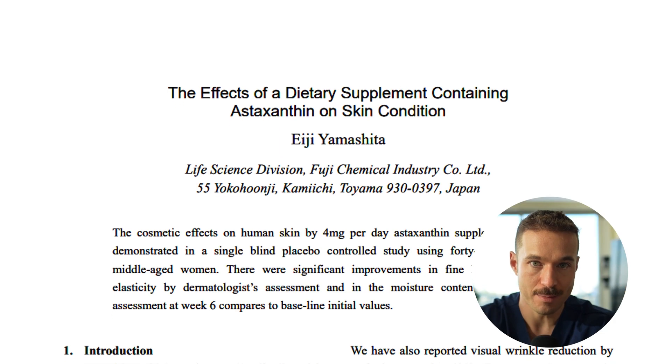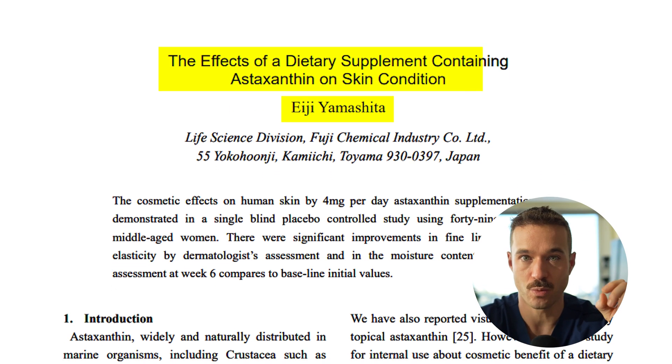In a second study by Yamashita in 2006, they combined oral and topical astaxanthin — giving 49 middle-aged women two milligrams a day orally in combination with a topical application. After eight weeks of consistent daily intake, they saw improved elasticity and reduced wrinkles around the eyes. Even at lower doses of just two milligrams a day, they saw skin benefits.